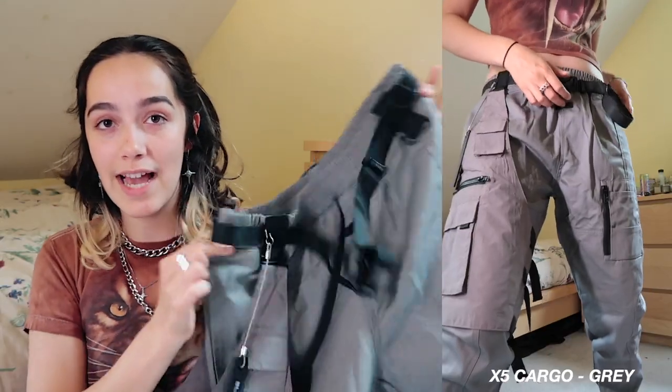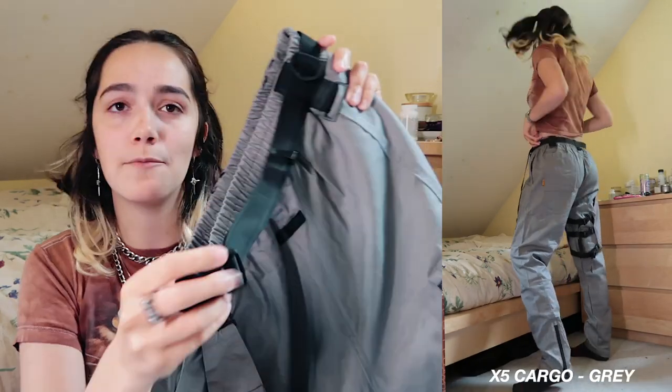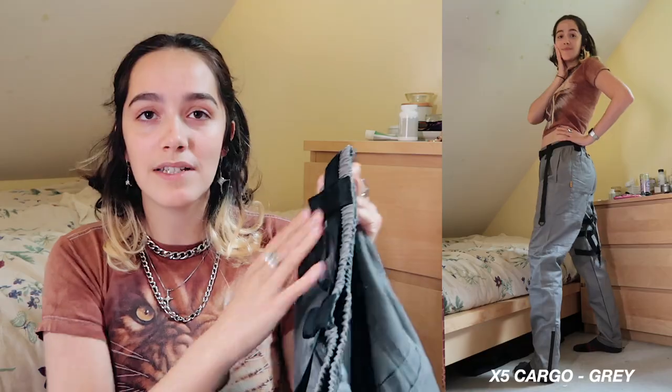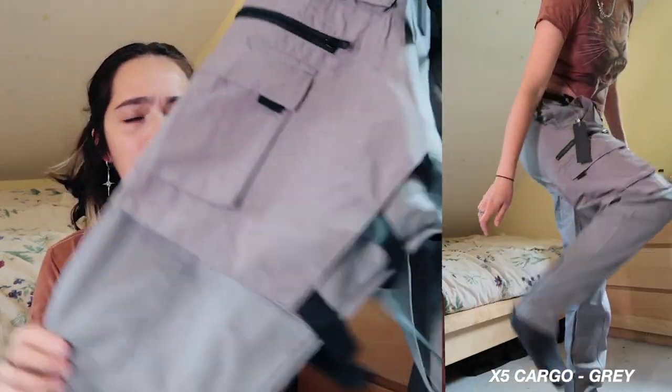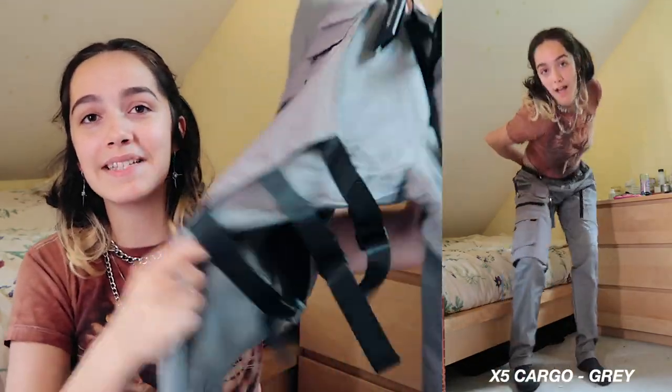Next up are the X5 cargos in gray. These have a backpack-style nylon belt at the waist with nylon detailing and an awesome strappy pocket that you can actually remove. I'm obsessed with all the straps. These are the straight leg fit, and I'll have them linked below.